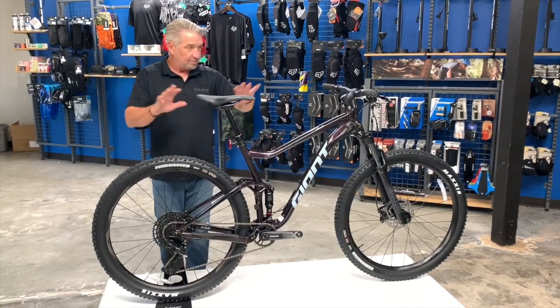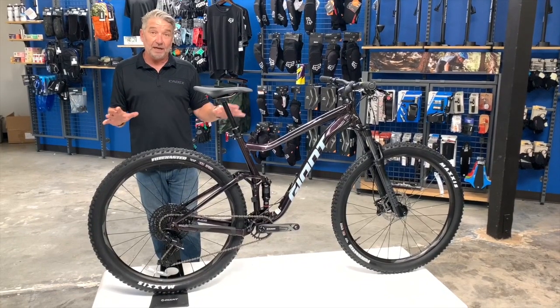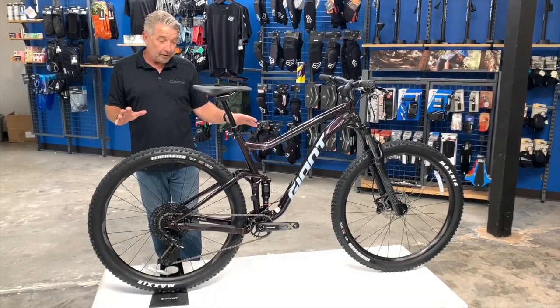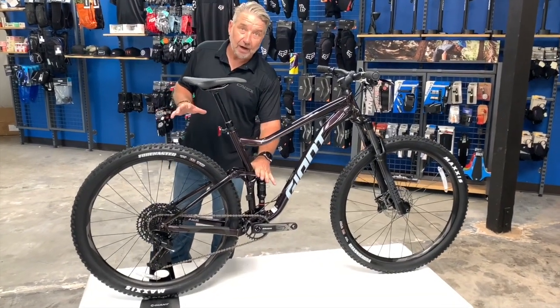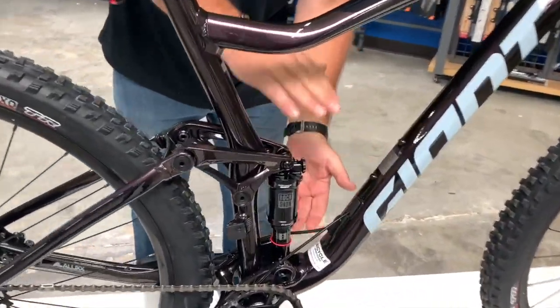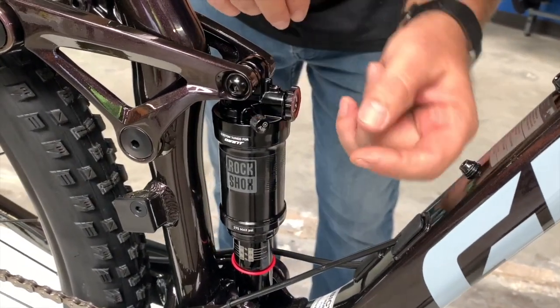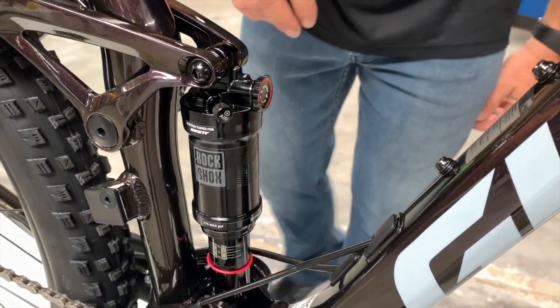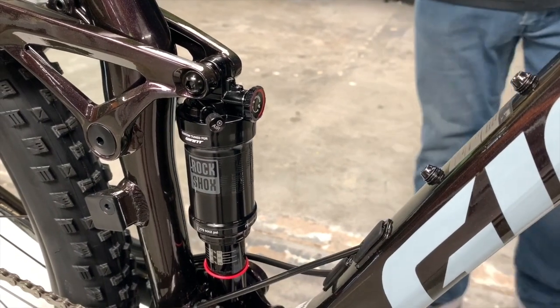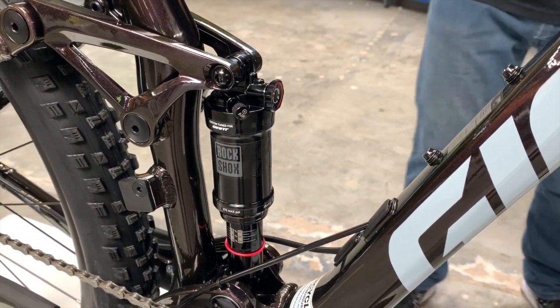Besides the paint, this is a phenomenal entry-level full suspension bike with dual air — front and rear — and 120 millimeters of rear travel. That's how much travel you have in the rear air shock, adjustable here with rebound dampening. Great little shock from RockShox — top quality rear shock for a really great price.